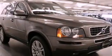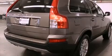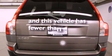Also included are an engine immobilizer theft deterrent system, a passenger side vanity mirror, an anti-lock braking system, air conditioning with automatic climate control, and this vehicle has fewer than 10,000 miles on the odometer.